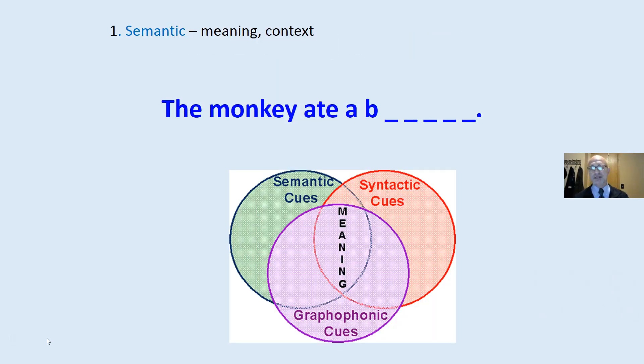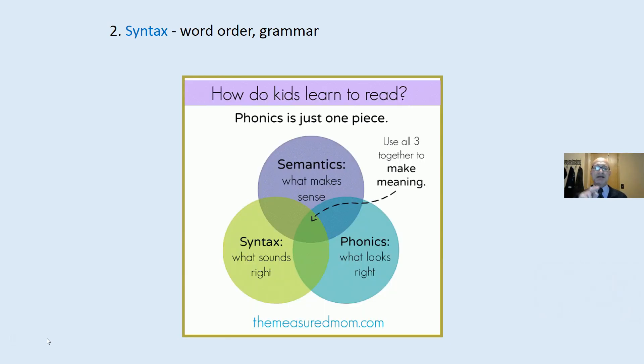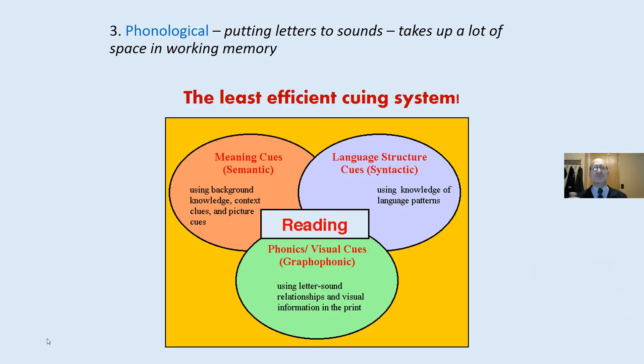The three queuing systems are: the semantic queuing system — we use meaning or context, like 'the monkey ate a buh,' and the brain fills in the blanks. Then syntactic, or syntax — grammar and word order to figure out what the next word might be. And the phonological — putting letters to sounds. This takes up a lot of space in working memory and is the least efficient. Does that mean we should not teach phonics? No, it is one of three. We need to develop all three queuing systems.